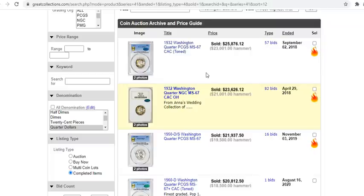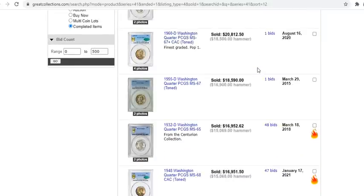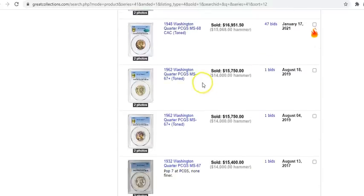Am I making money like this, for example? A 1932 Washington quarter — which is kind of a common date, it is the first year of the Washington quarter series — sold for $25,876. And I happen to know that you could pick up a really nice original blast-white 1932 Philadelphia first-year Washington quarter for under a hundred dollars raw.